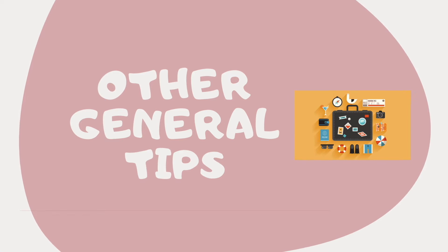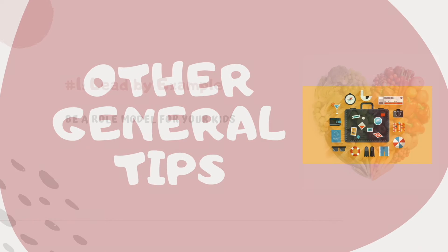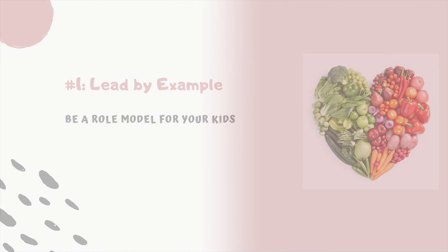General tips. Tip number one: lead by example. All good habits start at home. If you make a conscious effort to eat healthy meals during your everyday life, you will be all set for healthy eating when traveling with kids.